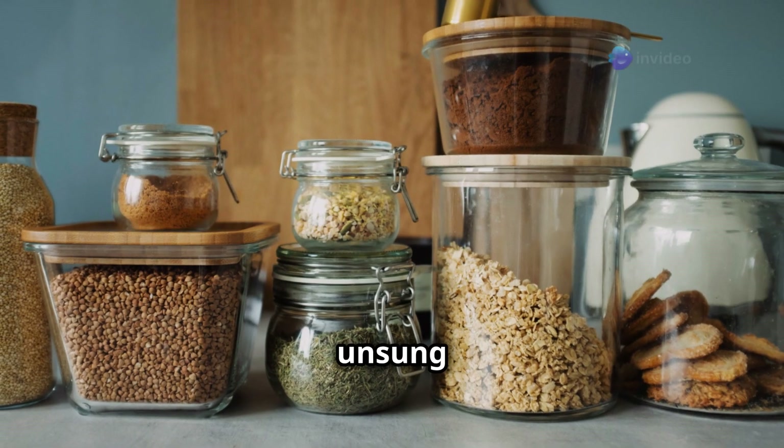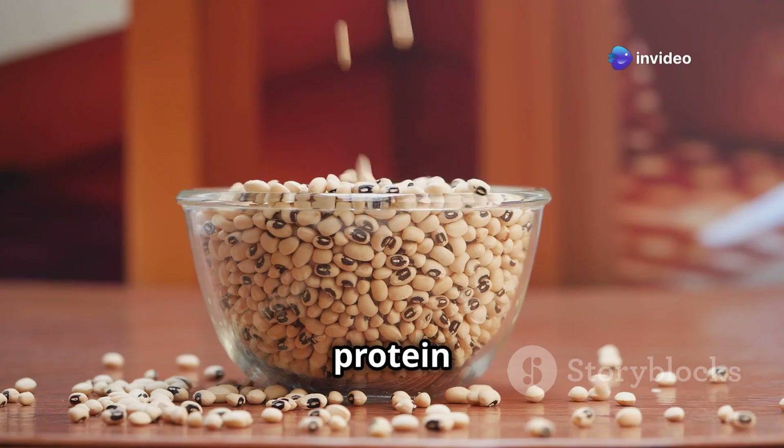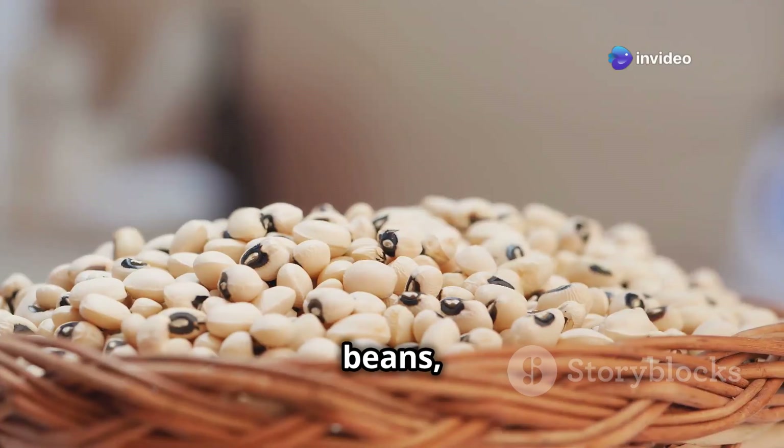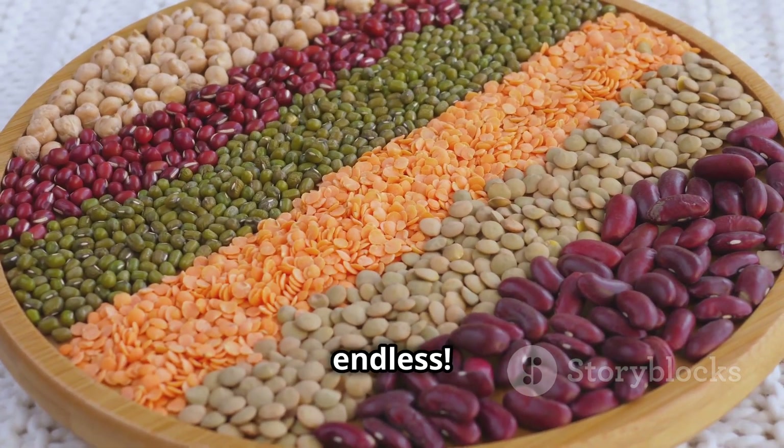Dried beans are like the unsung heroes of the pantry. They're cheap, cheerful, and packed with protein and fiber. Black beans, kidney beans, chickpeas, lentils — the possibilities are endless.